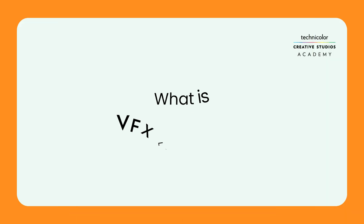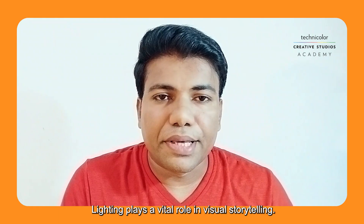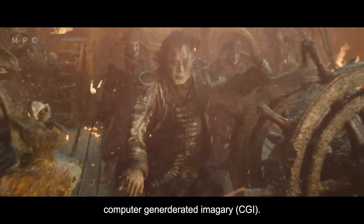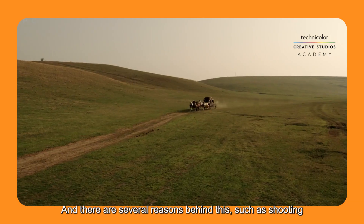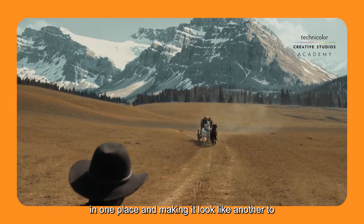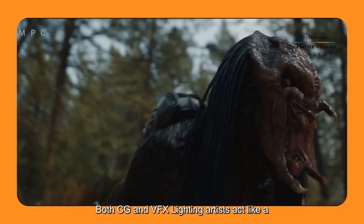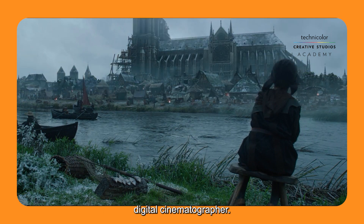We'll start by going over some commonly asked questions in our industry. The first question is: what is VFX lighting? Lighting plays a vital role in visual storytelling. Films are increasingly relying on special effects and computer-generated imagery for several reasons, such as shooting in one place and making it look like another, to save budget and time, or to go beyond the realms of possibility to impress their audience.